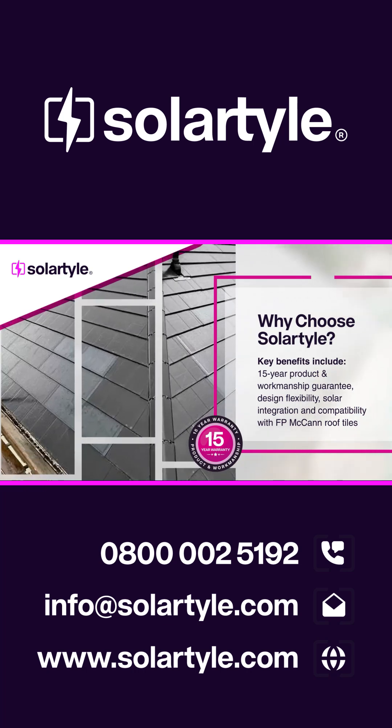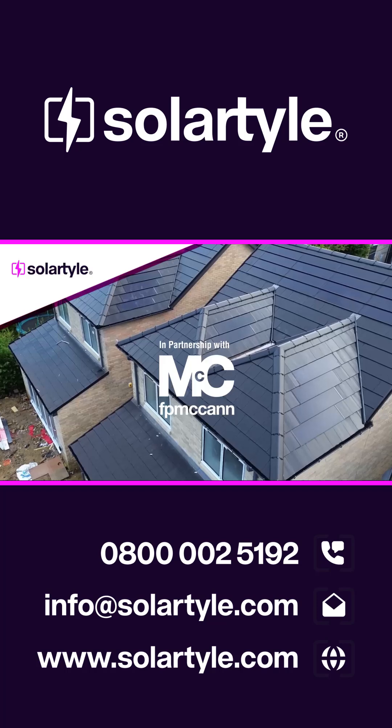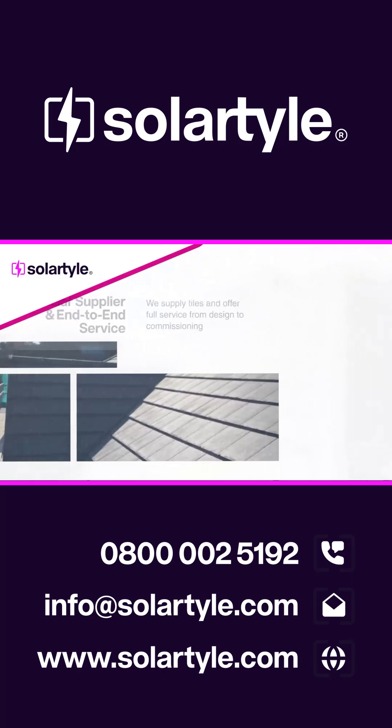Our solar tiles feature a 15-year product and workmanship guarantee, no roof penetration for risk-free installation, flexible design options, and compatibility with FP McCann tiles.